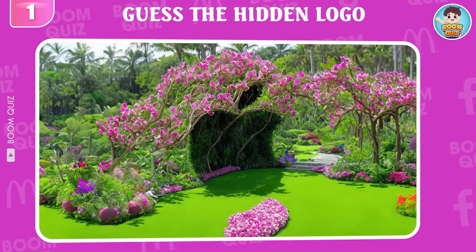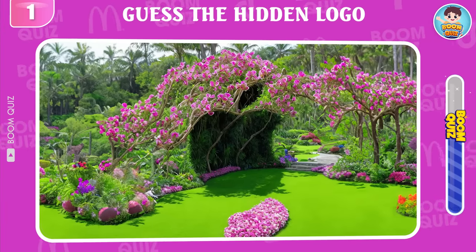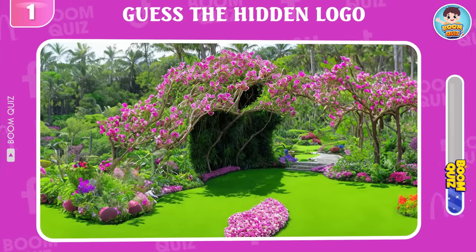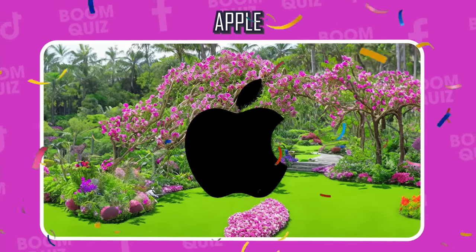Round 1 — can you guess which logo this is? Wow, it's Apple!